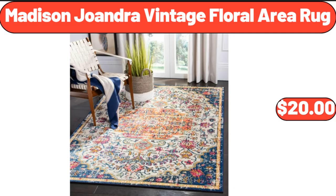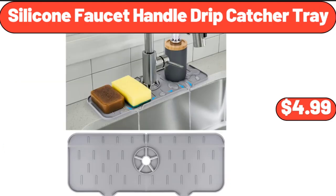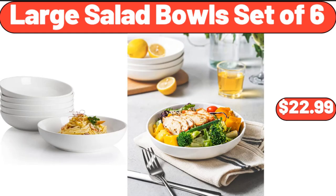Madison Joandra Vintage Floral Area Rug, $20. Extra Large Storage Baskets, $17. Silicone Faucet Handle Drip Catcher Tray, $4.99. Large Salad Bowls Set, $22.99.